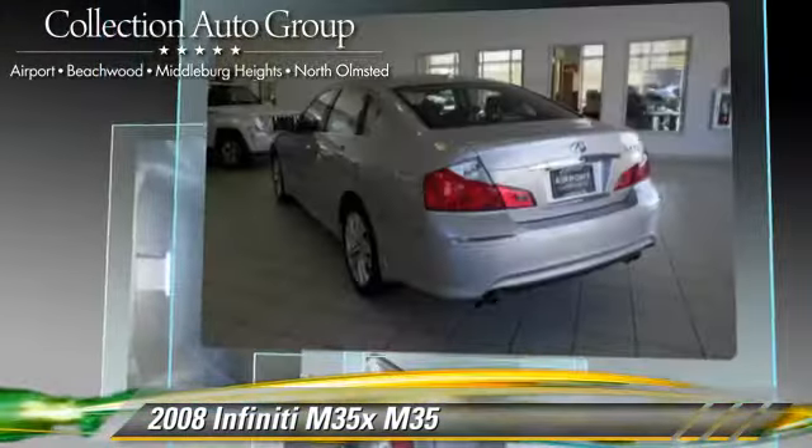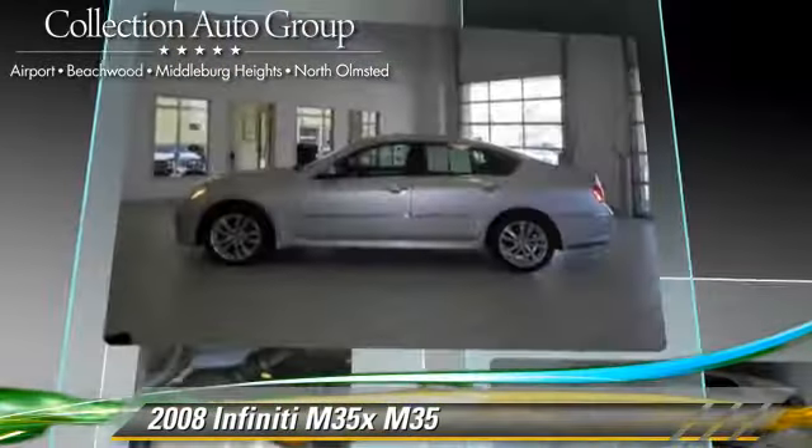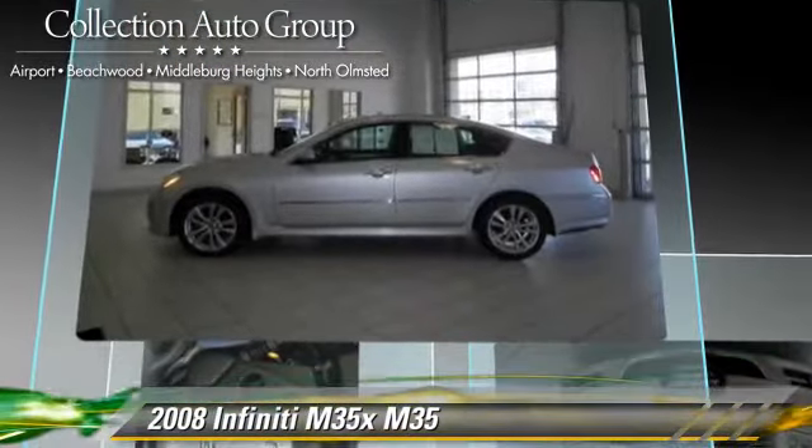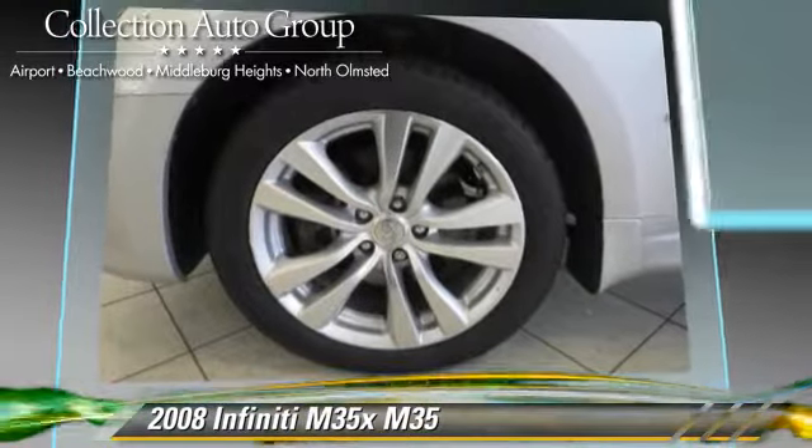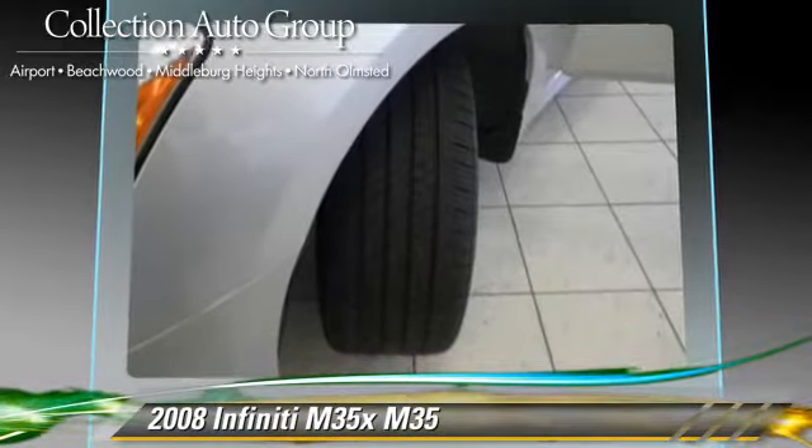This Infiniti features power windows, a sunroof, and all-wheel drive. Safety features include traction control, stability control, and four-wheel ABS.